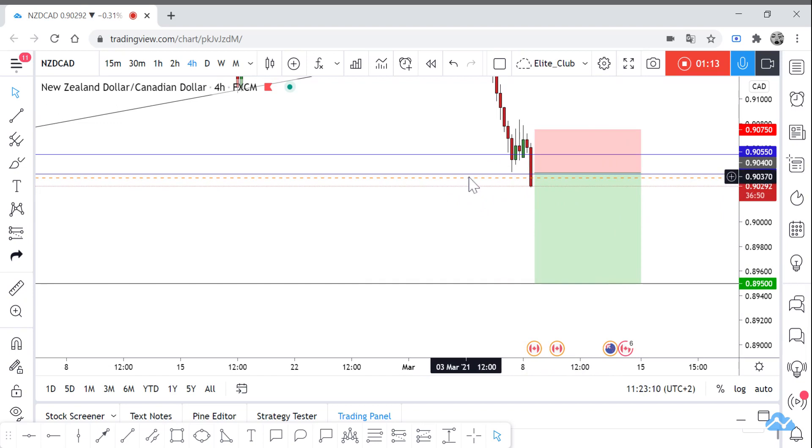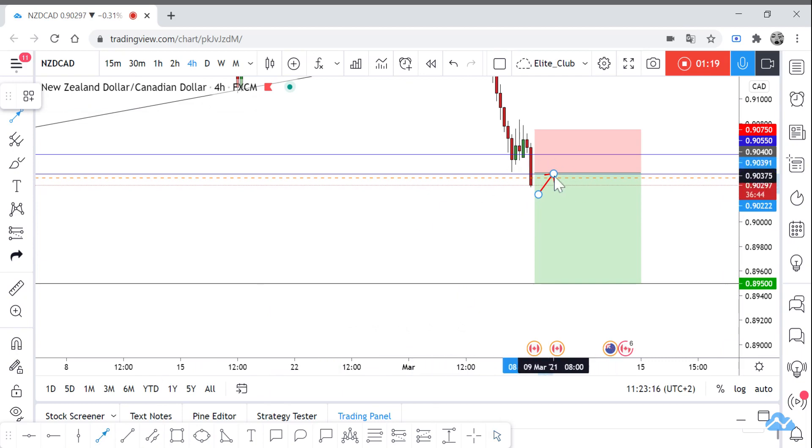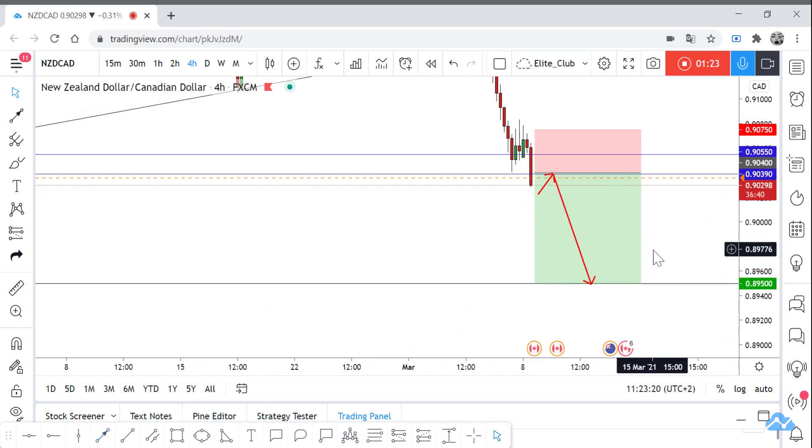Enter with the retest to this level at 0.90400. Hope you benefit from this analysis. Trade safe and have a nice day.